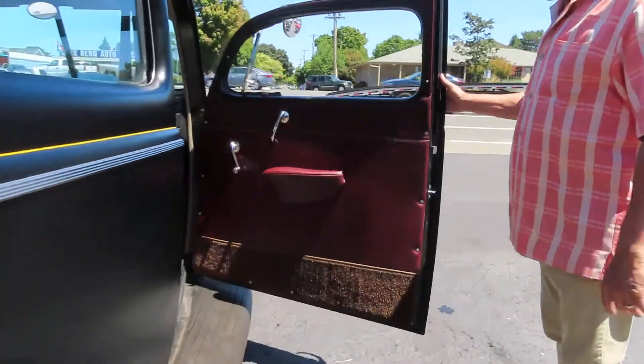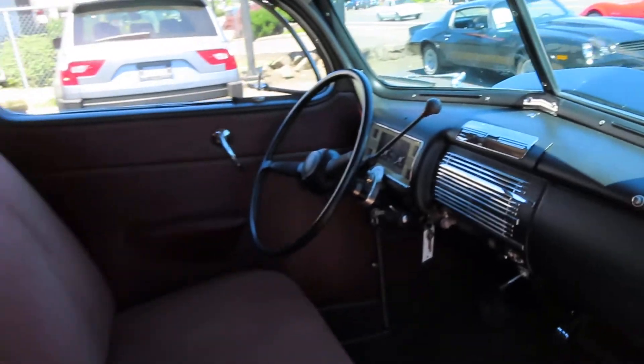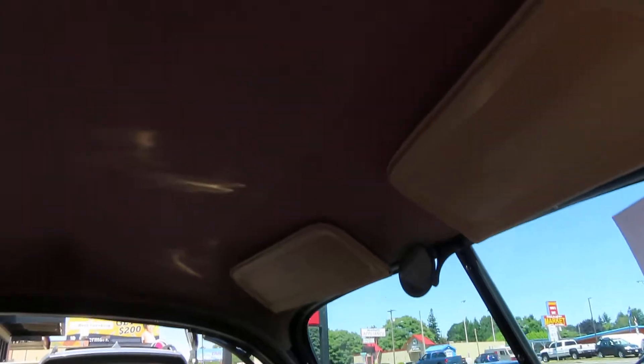Absolute stripe to mask the rim. Door panels like new. New carpet, new everything. Headliner, new. There's a lot of new parts in this beauty.